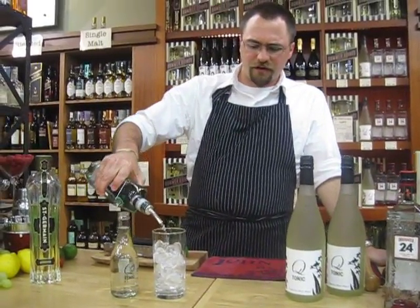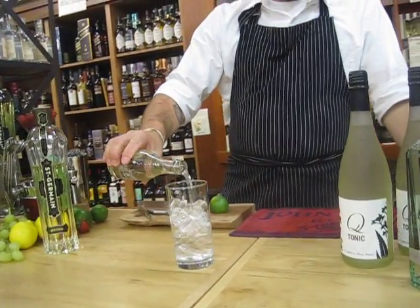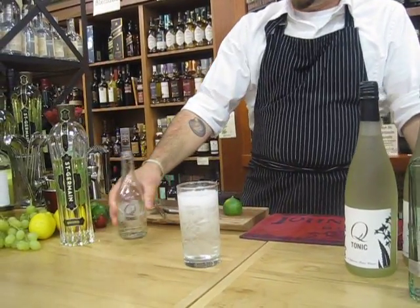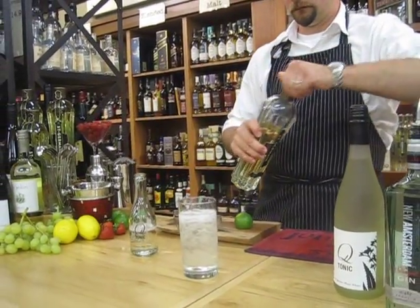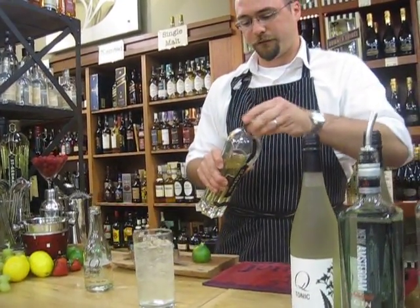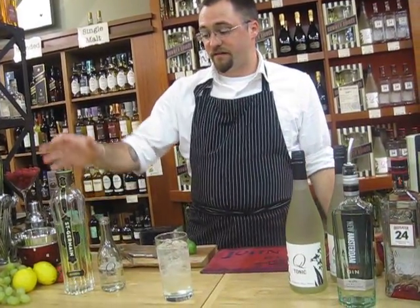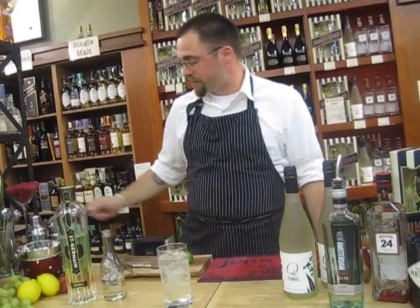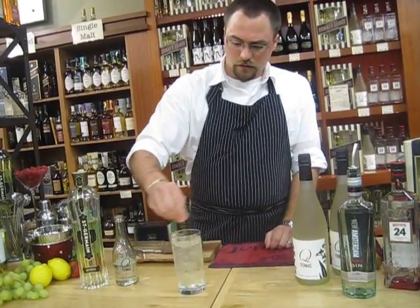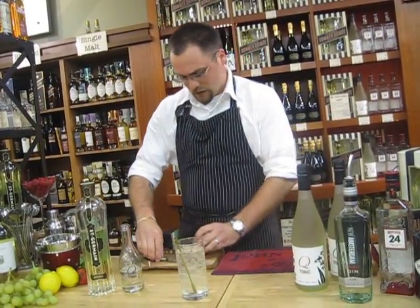Gin and tonics — you know them, they're simple. Pour your gin into a glass of ice, top with tonic to taste, and then just a splash of Saint Germain to add that fruity floral kick. You want to add your Saint Germain last because it's actually very, very heavy and it'll sink to the bottom of your drink. Give it a little stir.